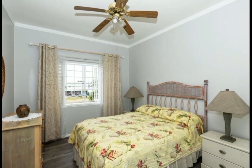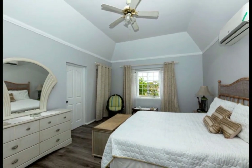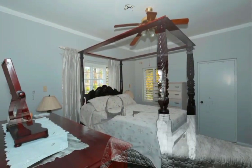All three bedrooms and bathrooms are located on this level, with each bedroom consisting of a ceiling fan and large windows to accommodate the flow of breeze, air, and natural light.